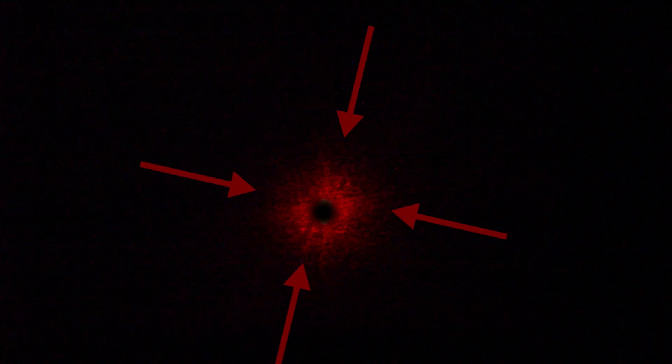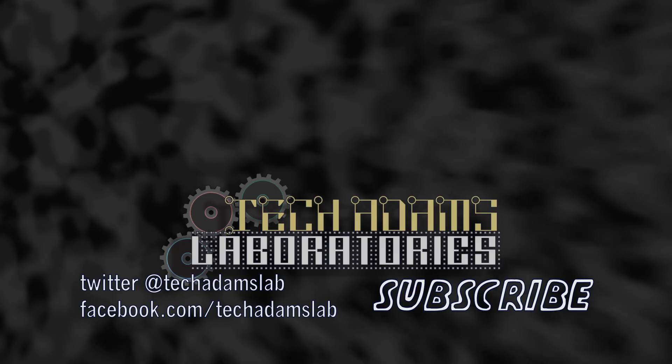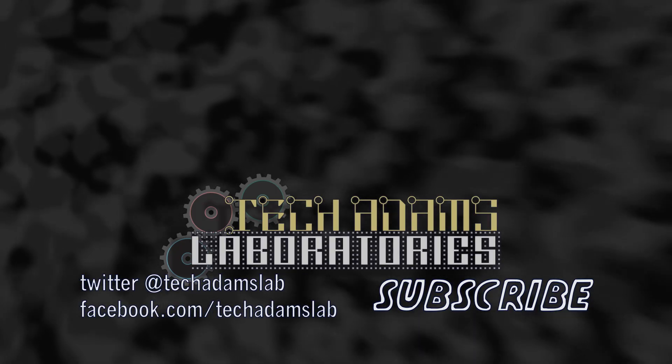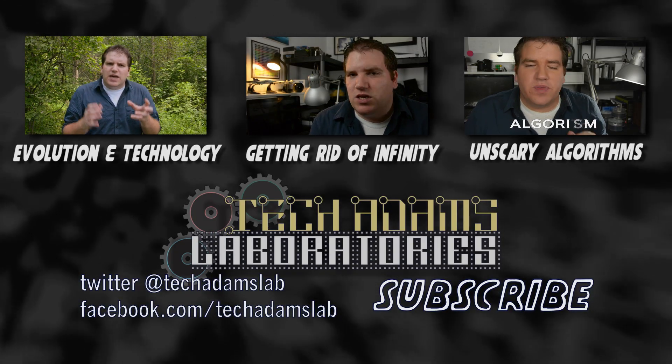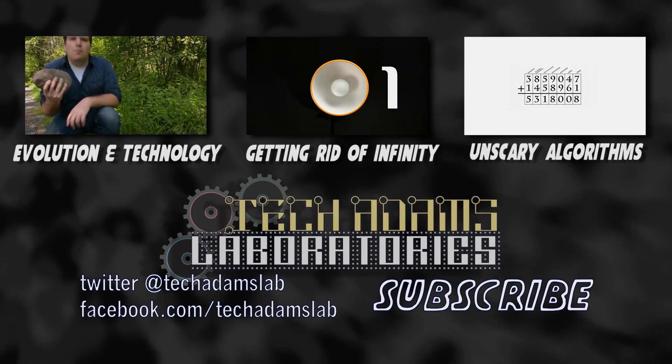See all these little dots around the main center beam in the laser pointer? Those are coming from interference generated by the particles actually generating the photons inside the laser diode. Pretty cool, right? Have a question about today's episode? Ask it in the comments or on Facebook and Twitter, and subscribe for more weekly science and technology videos.